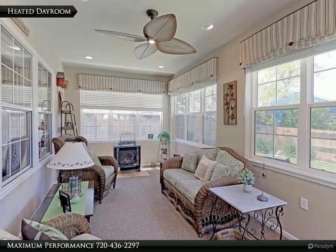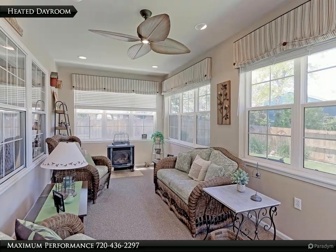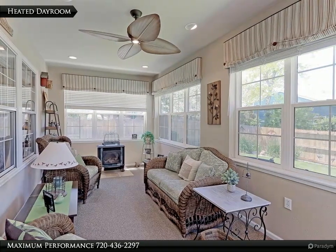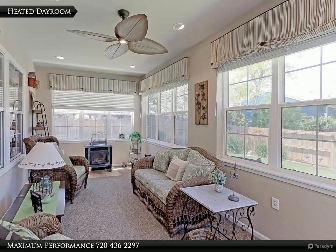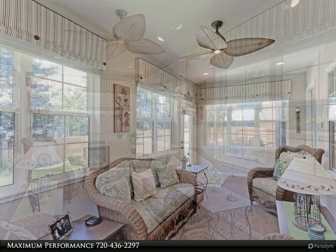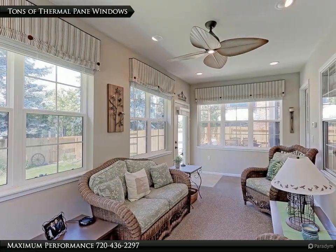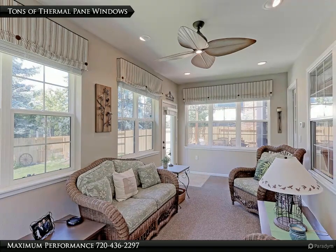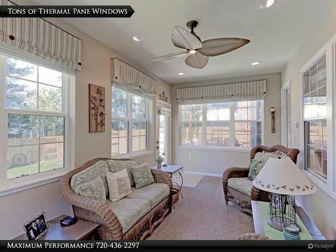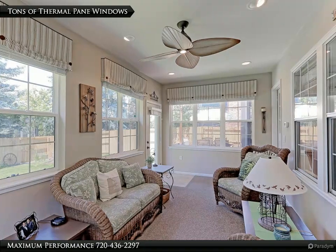Just off the family room is a professionally built 19x9 fully insulated and finished sun and day room, with electric start gas fireplace to keep you warm on those cold winter days. This room features 4 walls of triple-pane windows with custom window treatments, recessed lighting and designer fan. This addition is an added bonus to this spectacular property.